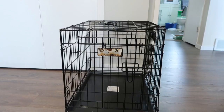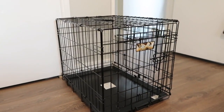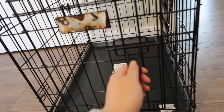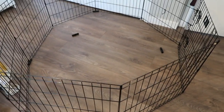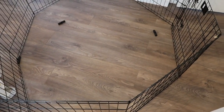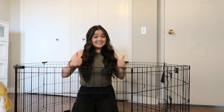I got her a crate as well — this was actually my uncle's old crate for his dog. I'm going to try to crate train her; I think it's the safest option to keep puppies secure when you're sleeping. I also got her a play pen. Every single dog training video I've watched recommends one, so I ordered one from Amazon. It is huge — I wasn't expecting it to be so big — but really great quality.